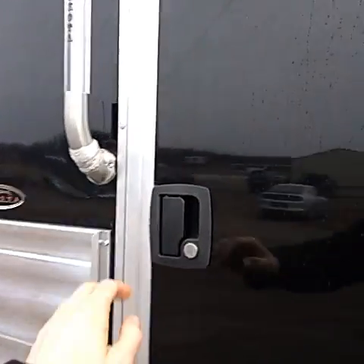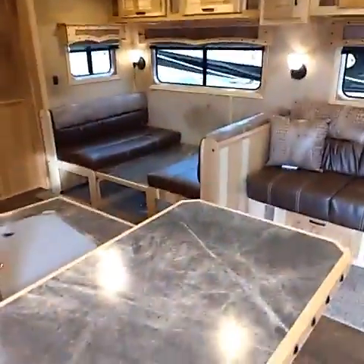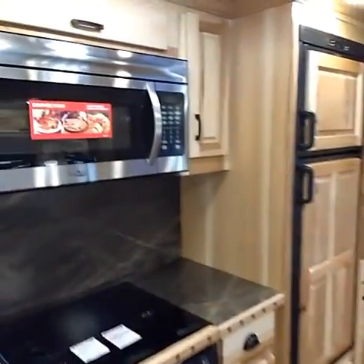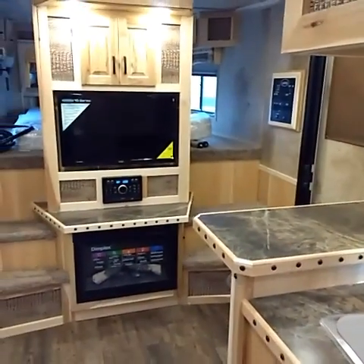We're going to go inside here, and once you're inside you really can't hear much at all. You kind of notice the difference almost immediately, so anyway it's a great option.